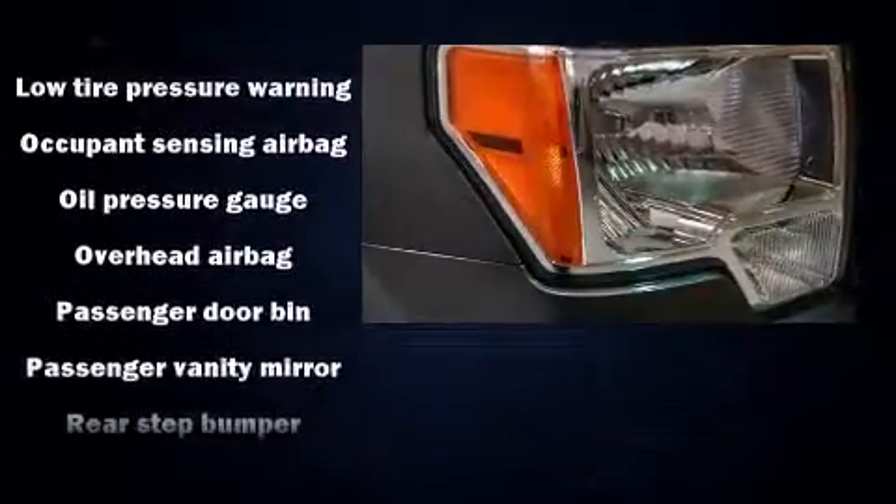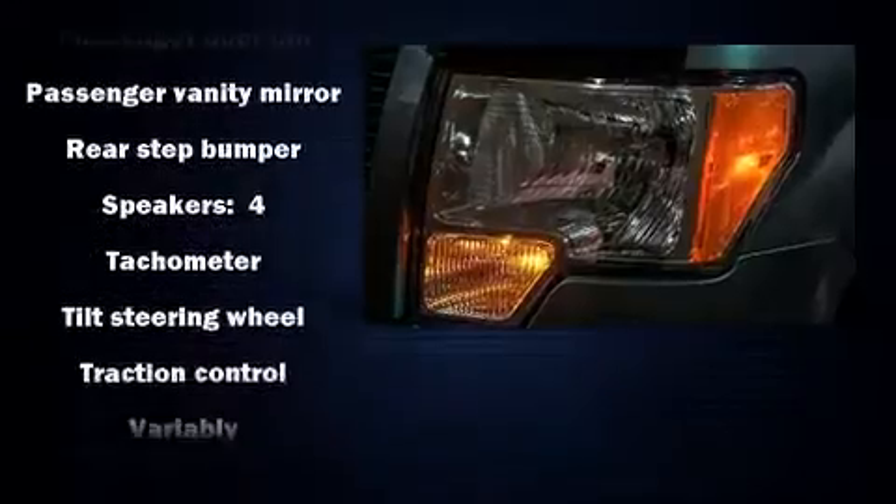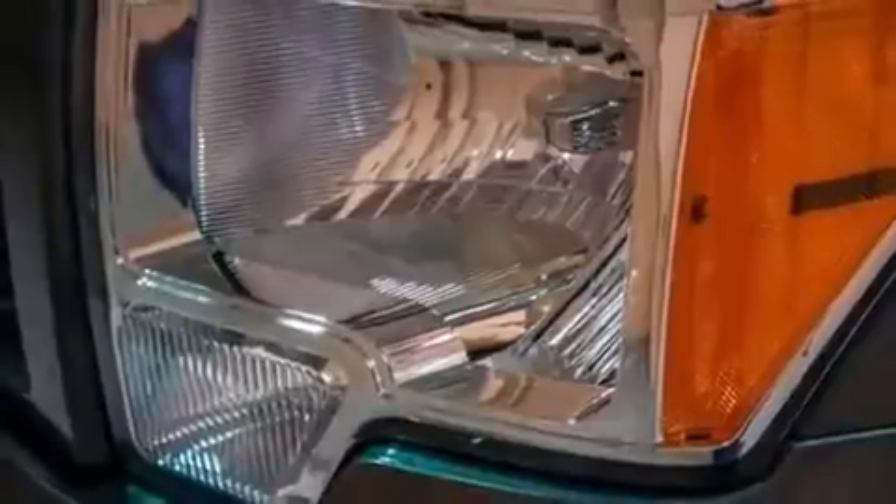Audio features include an AM-FM radio and four well-positioned speakers. Side curtain airbags deploy in extreme circumstances, shielding you and your passengers from collision forces.